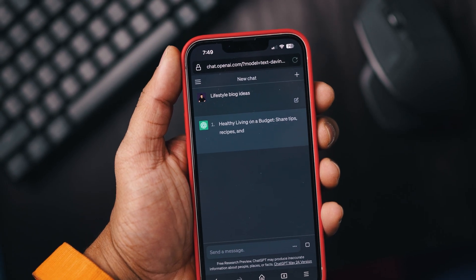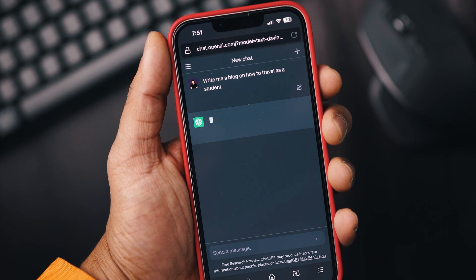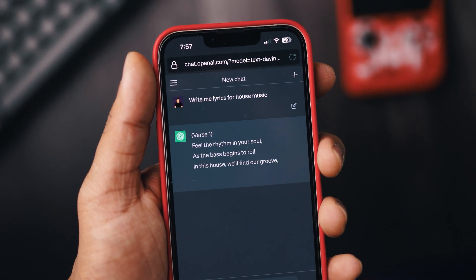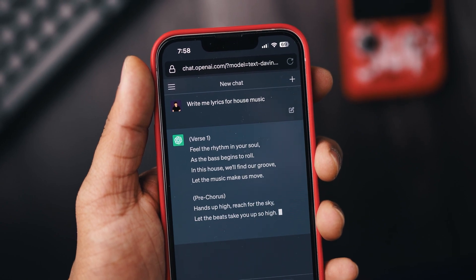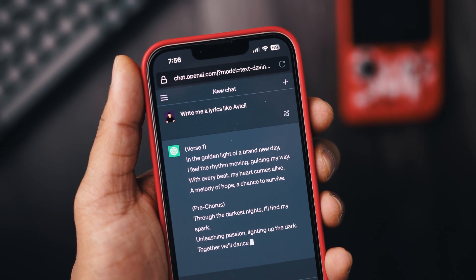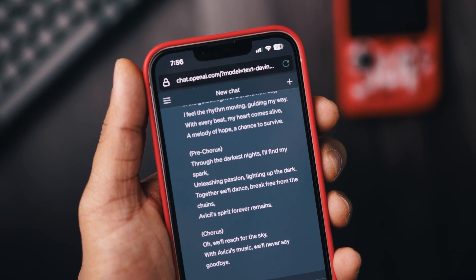If you write blogs, it can also help you with that — it will give you ideas, and on top of that, you can even make it write the blog for you and just make some changes if you want. ChatGPT can also help you get that perfect caption for your Instagram posts. The way I use it the most is for writing song lyrics. I can simply explain the type of song I want to create and it will do the job for me. I can even ask it to write me a song like a specific artist — for example, write me lyrics like Avicii, with the chords of course. It is really useful and it can help you get the inspiration you might need to get started.